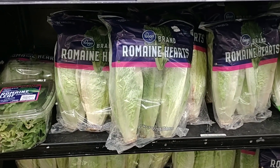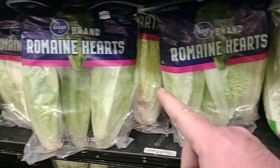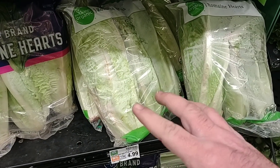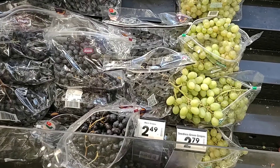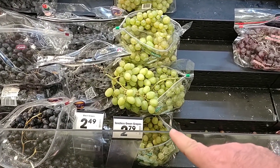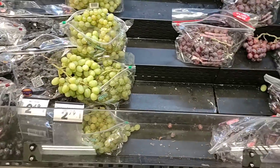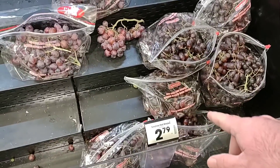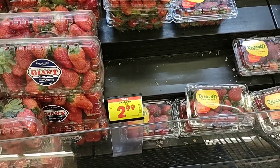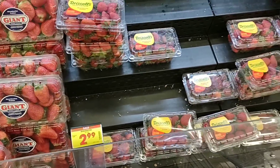If you want the organic lettuce, you're going to pay even more — $4.99. I'll be honest, I think the Kroger one looks better. I noticed they did bring their black grapes down to $2.49 a pound, but the other grapes are up: green grapes are now $2.79 a pound, up from $2.49, and red grapes are $2.79 a pound, also up from $2.49. Did happen to find some Driscoll's strawberries — I like Driscoll's — at $2.99 a pound.